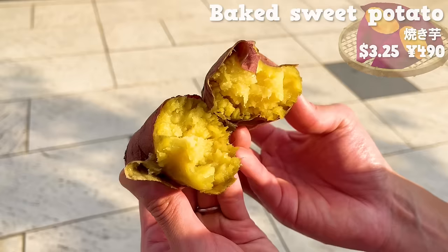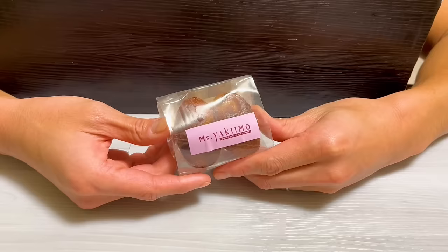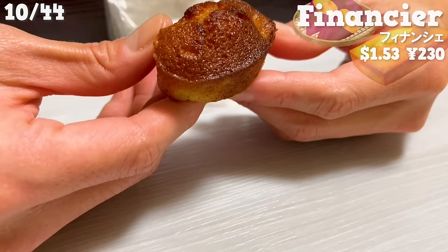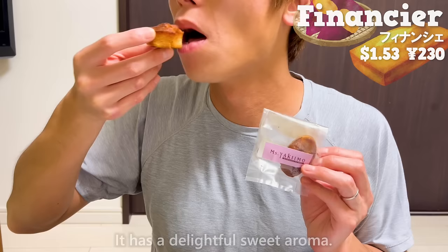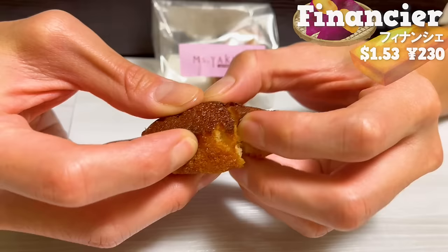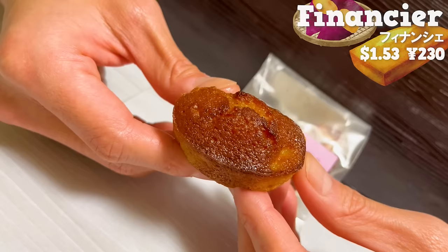Next up is the Financier, a pastry originating from France. It has a delightful sweet aroma. It's moist, and the natural sweetness of the sweet potatoes fills your mouth. It also includes small diced sweet potatoes, enhancing the texture. It's a highly recommended shop for sweet potato lovers.